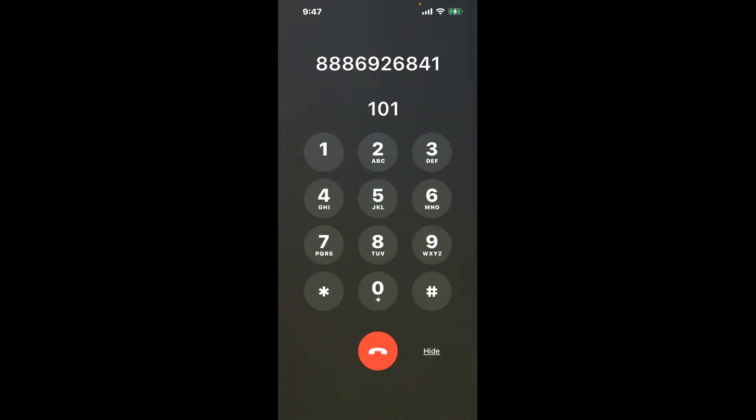You have two methods to speak with a live person at Indianapolis, Indiana DMV: a shortcut trick and a better method to get someone on the phone. Dial 101 to shortcut the Indianapolis, Indiana DMV phone number 888-692-6841 menu.